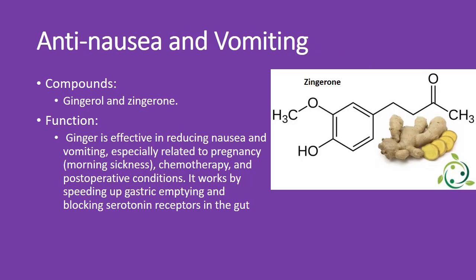Ginger's anti-nausea benefits — feeling queasy? Ginger to the rescue. Gingerol and zingerone are the key players here. They help reduce nausea and vomiting, whether from pregnancy, chemotherapy, or after surgery. How? They speed up gastric emptying and block those pesky serotonin receptors in your gut.